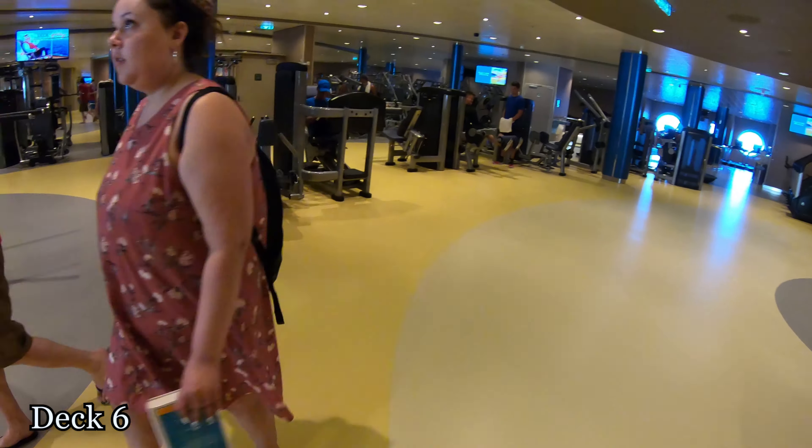Over on this side there is a bunch of treadmills lined up that you can see out there. You get a nice ocean view while you are running and working off all of your calories from eating all the food on this ship.